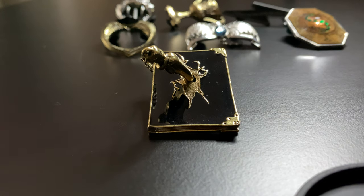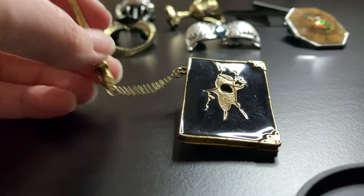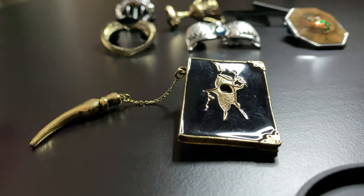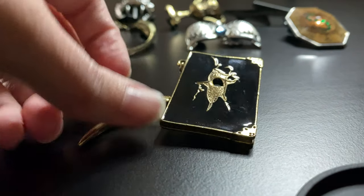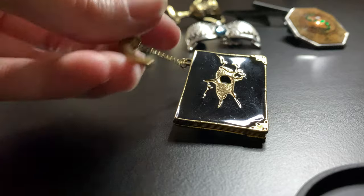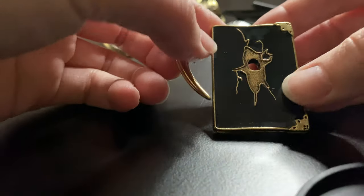First up we have Tom Riddle's Diary. This one's so cool because it's a chain pin — you can actually take the basilisk fang out. There is a hole straight through the pin, so you can either pin it with it hanging, or you can stick it right into the book. Super cool — I love this concept.